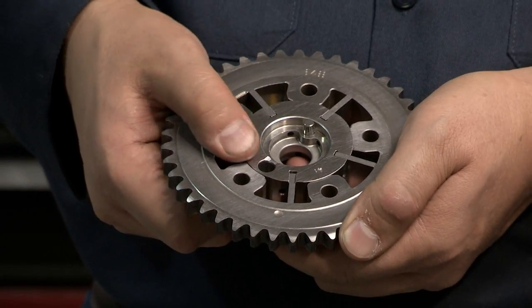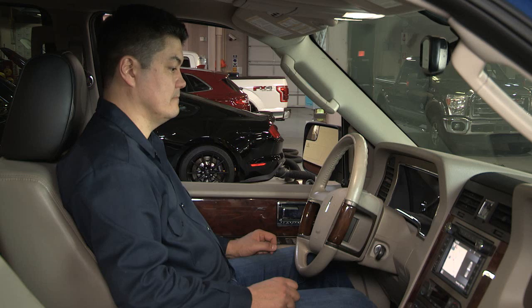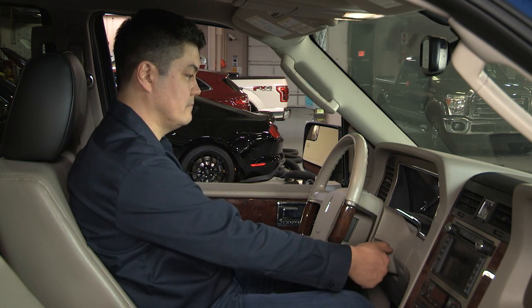If there are no signs of lack of maintenance and the engine noise occurs on deceleration at hot idle only, try shutting the vehicle off. Wait a few seconds and restart the engine. If the noise is gone, this could possibly be a VCT system issue.